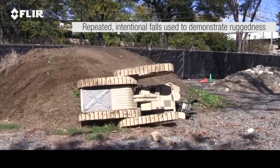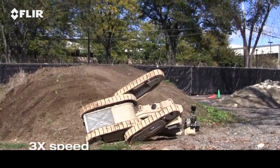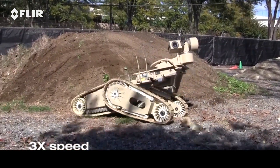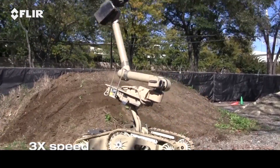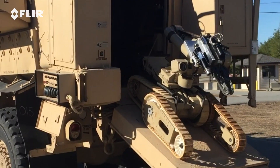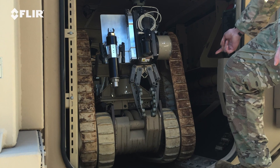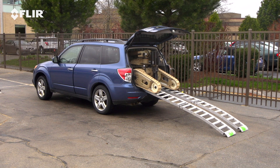If Cobra rolls over, you can right it, eliminating the need for manual recovery. Cobra can be on scene quickly because it stows down into a compact footprint and is easily transportable, even in small vehicles.